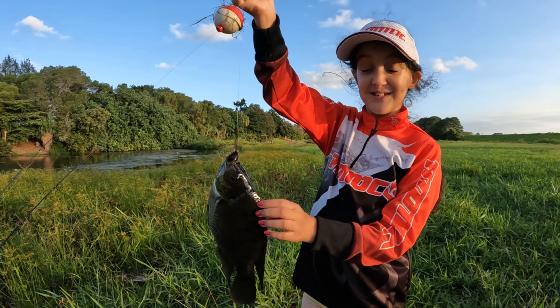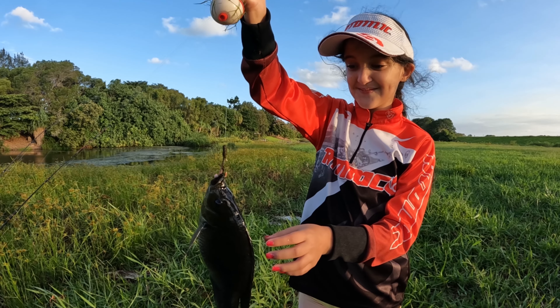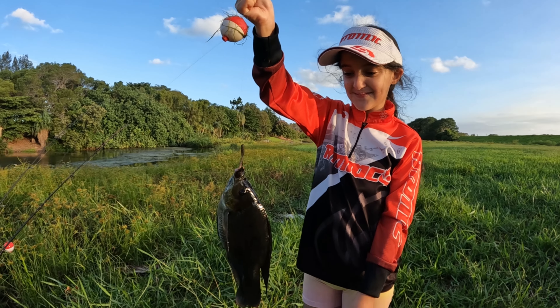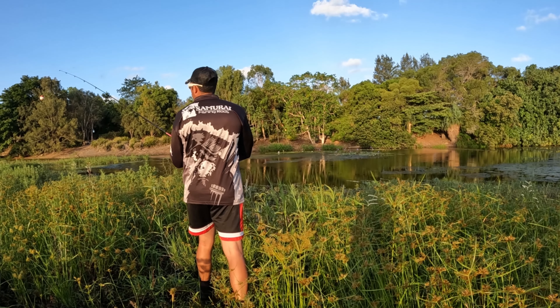Is it fun catching it? Yeah. What are you using for bait? Worms with a bit of a float. Bit of fun, isn't it? I'm just gonna cast for you Ruby — throw it out there.